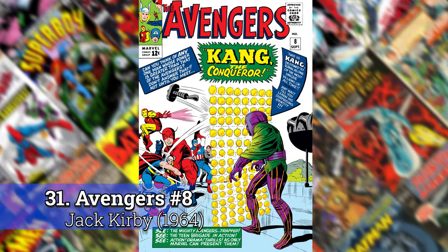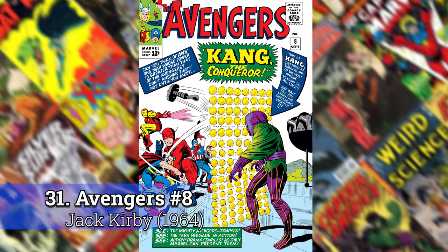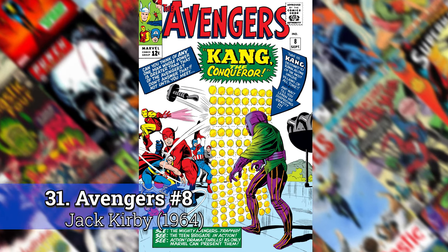Number 31: Avengers number 8 by Jack Kirby. This was always one of those older Avengers covers that jumped out at me because of the perspective on it, and Kang shows up in his original costume — I just thought that was so cool. Of the original Avengers books, this is the one that always jumped out at me.